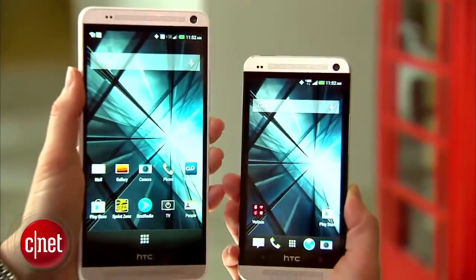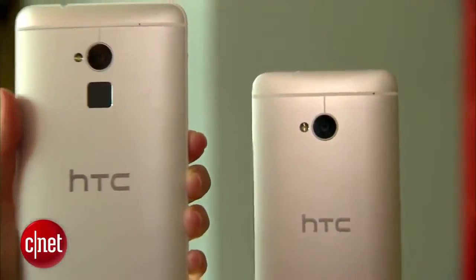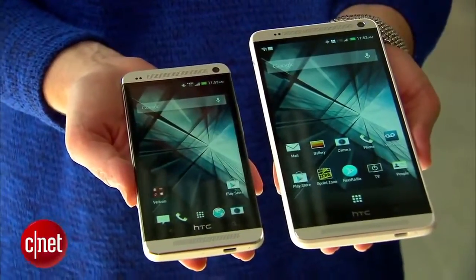HTC's extra-large phone goes on sale in the UK within the next couple of weeks. For the US, it'll be sold at Sprint and Verizon, but it may not arrive until November.